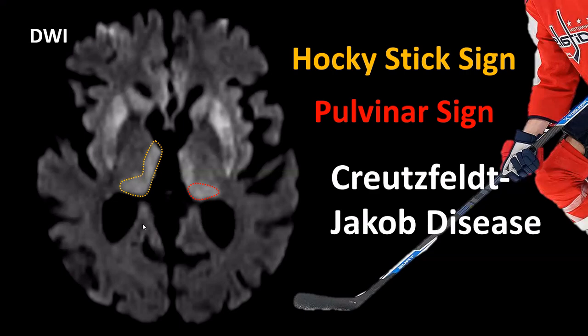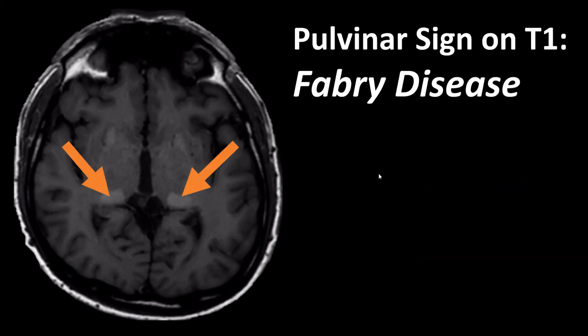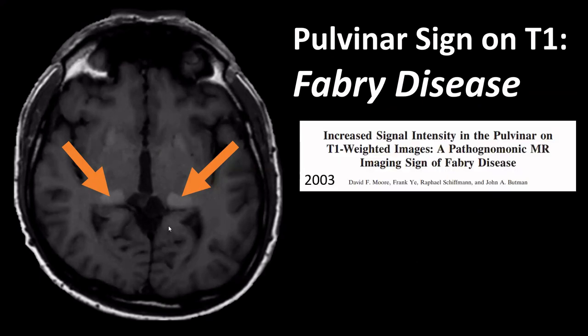This is also a pulvinar sign, but associated with a different disease. This is a T1-weighted sequence, and we see areas of signal increase laterally — not dorsally — in the thalamus on both sides. This pulvinar sign on T1 is described in a genetic disorder: Fabry disease, a multi-system genetic disorder that can also involve the kidneys, among other organs.